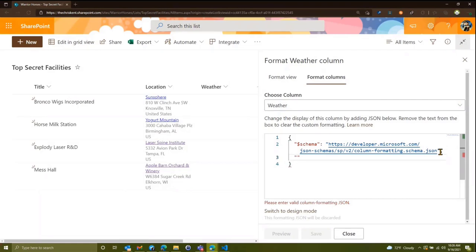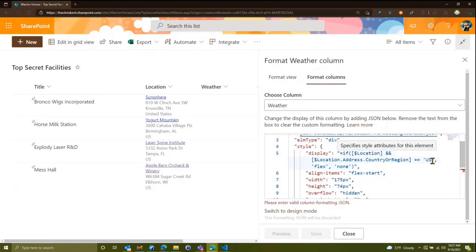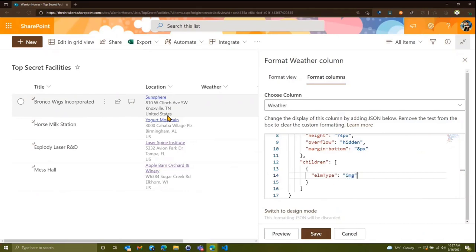We'll start with an elm type of div. The idea is I've picked a weather image widget — specifically one that doesn't require an API key and is totally free, though it is United States only. So this is more of an example of what you could do. We check if they have a location and that location is US, then we proceed; otherwise skip it. Then we put a child element with elm type of image.